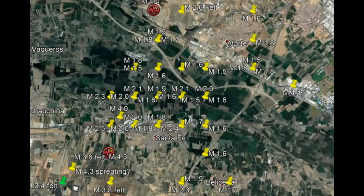Hi everyone, I'm Mary with Mary Greeley News. Thank you for joining me. Spain has been rocking with earthquakes today — actually the last couple of days — so bad that people are sleeping outside in their cars.